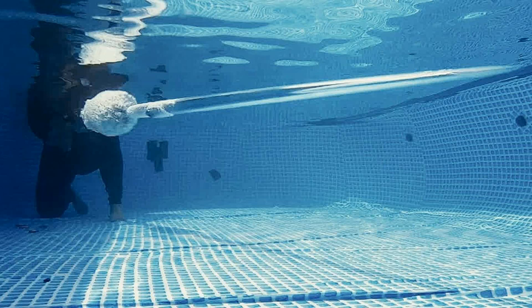Depending on the weapon and the used loading variant, this ammunition is suitable for use in partial or fully submerged weapons, regardless of if the target is in water or on the surface, said DSG Technologies.